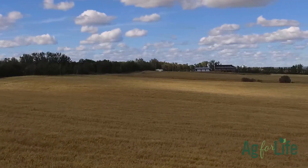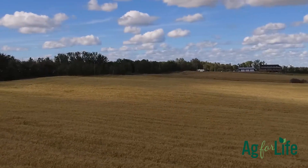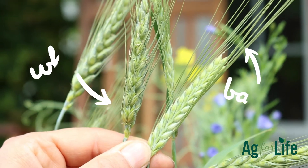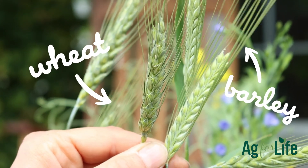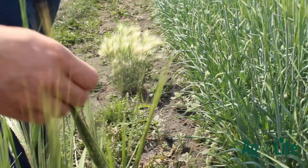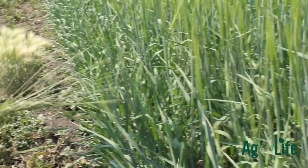In Alberta, barley can be seen growing across the province. It is a type of grass known as a cereal plant. Wheat and barley look very similar and can be hard to tell apart, but barley has a longer head, smoother bristles about two to four inches long, and a lighter colour when mature.